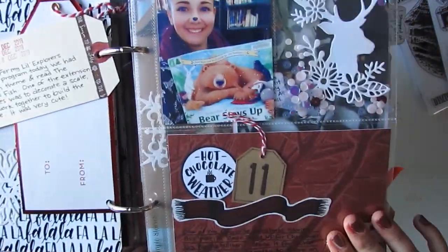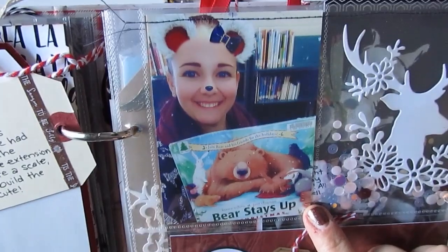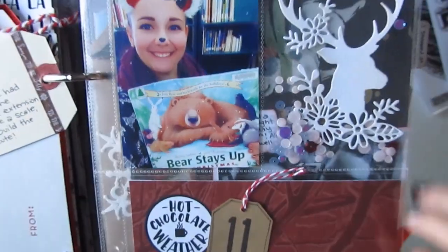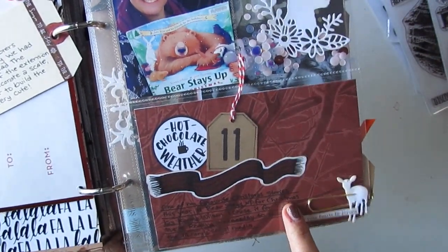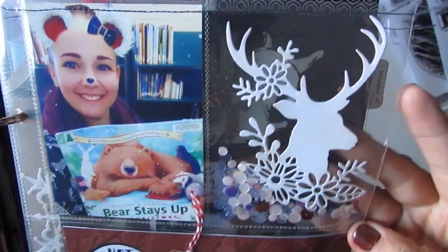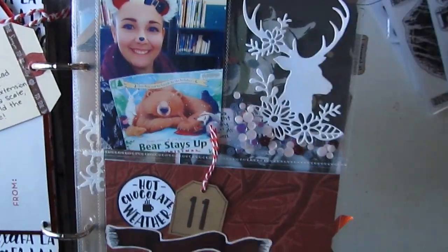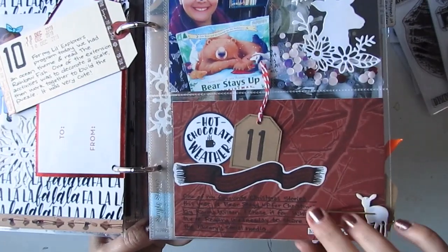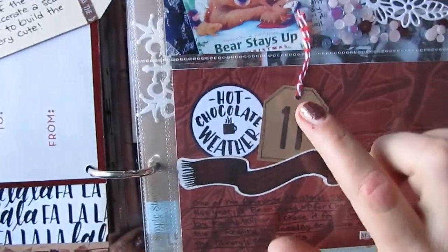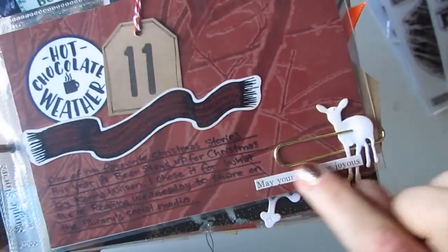This is my day 11. I had this book picked — one of my favorite Christmas books is Bear Stays Up for Christmas, and I took a selfie using a Snapchat filter with the bear ears, so I wanted to include that as my pick. I did a little journaling and included a deer die cut and a shaker pocket with sequins that coordinate with the collection. I used the Canadian Winter collection, so that's where this 4x6 card came from, with the hot chocolate weather print. I also added a cute little deer and a Tim Holtz Christmas sentiment.